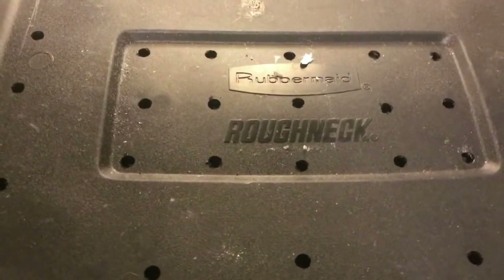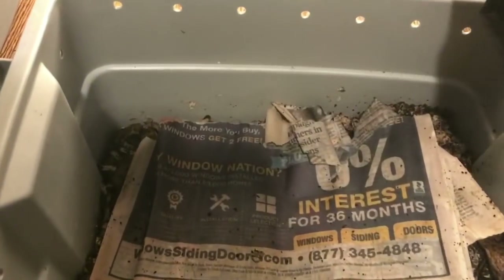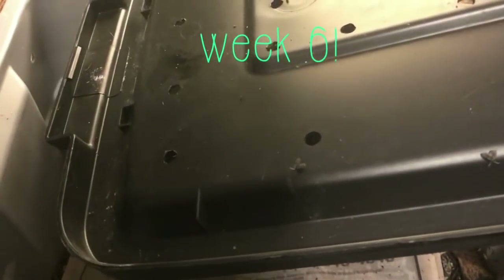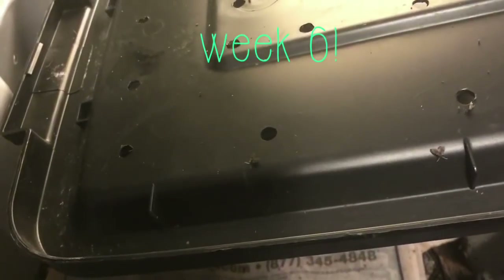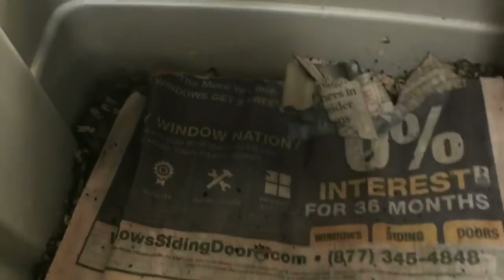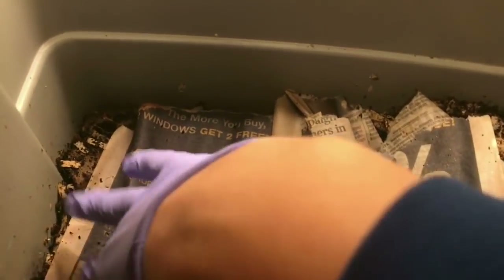Hey everybody, it's Emily the Crazy Worm Lady. I'm here today with our cocoon bin. This is the African Nightcrawler cocoons. And those are drain flies — not a good thing. I'm going to carefully move this. I'll get them killed in a minute because they are the biggest nuisance ever. I've had them before and they are a royal pain in the backside.